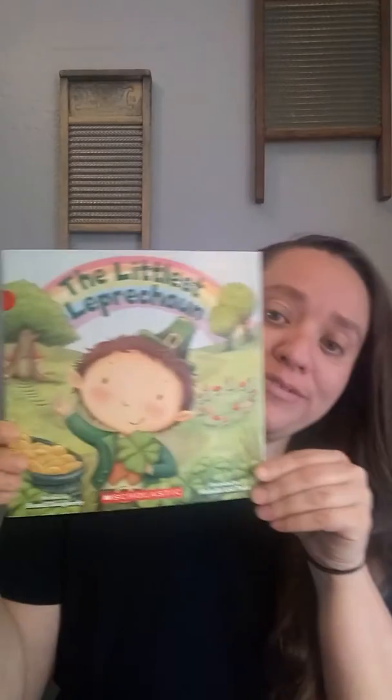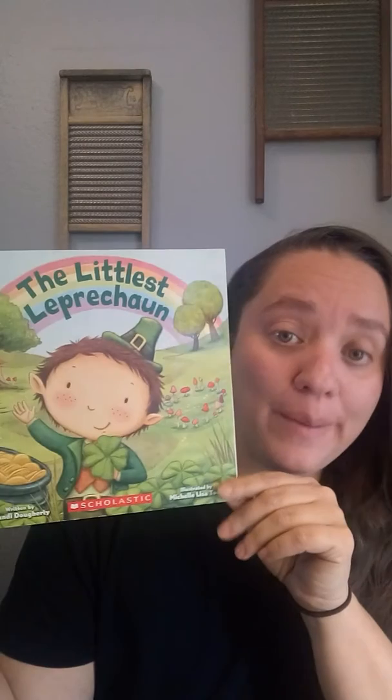Hi Cardinals, it's Mrs. Carrera again. I have another book for you. Now, I know we already passed St. Patrick's Day, but it's the same week, so I'm still going to read you a St. Patrick's Day leprechaun story. It's called The Littlest Leprechaun, and it is by Brandy Doherty, illustrated by Michelle Lisa Todd.